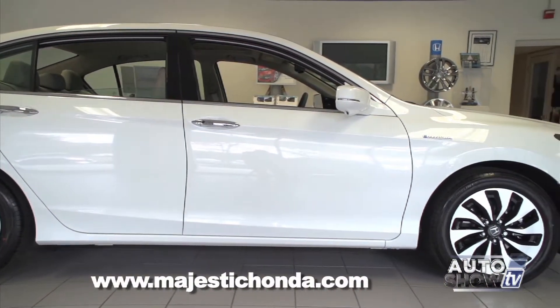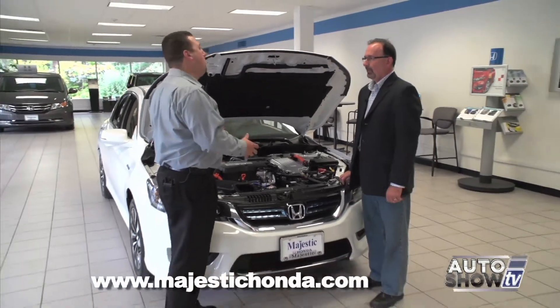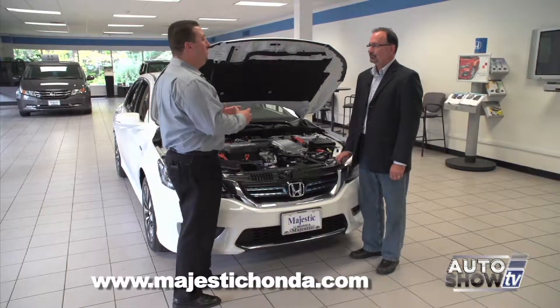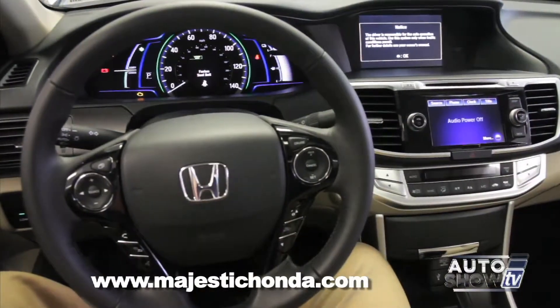It actually accelerates maybe even a little quicker than the standard four-cylinder because the electric motor generates torque immediately — as soon as you hit the pedal, it's got full torque to the wheels. So it's actually a fun car to drive. I do see one difference: this nice blue trim here on the grille. It's on the grille in the front and also in the back in the taillights, just to help differentiate it from the standard Honda Accord.